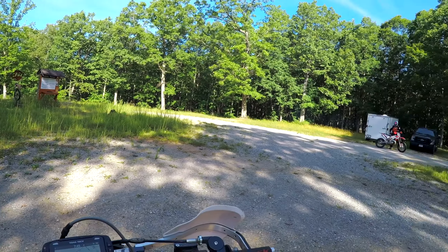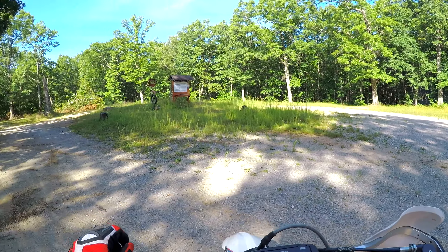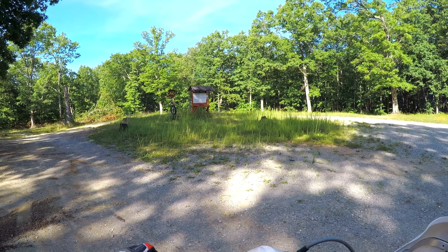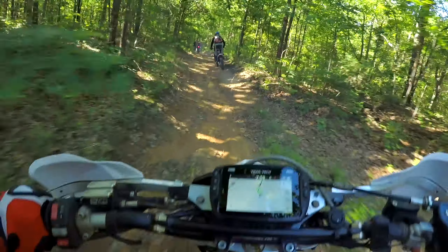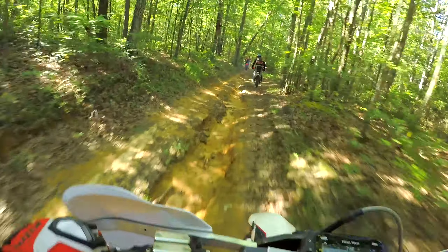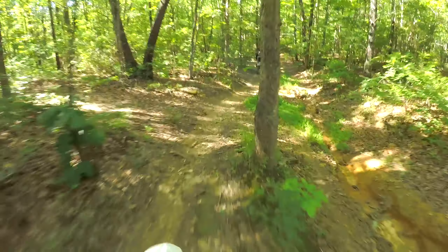Hey guys, I'm out in Tennessee at CMRA. It's a private riding area on 17,000 acres — that is just huge. This is the parking lot, where you stage at. Right out of the back, we take a road and we're going to go hit the enduro loop. That's the bronze level; I think he said with some gold in there, I'm not quite sure.